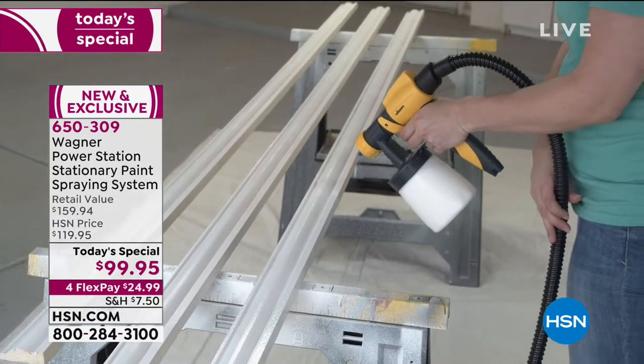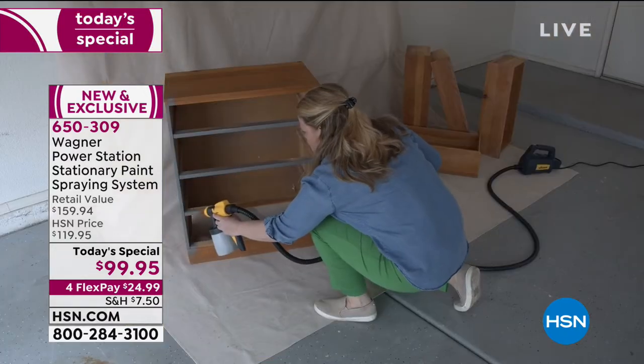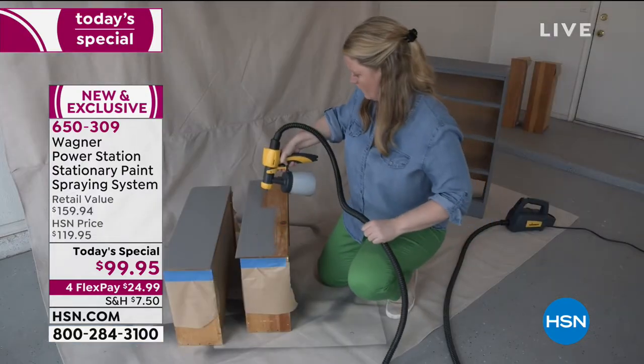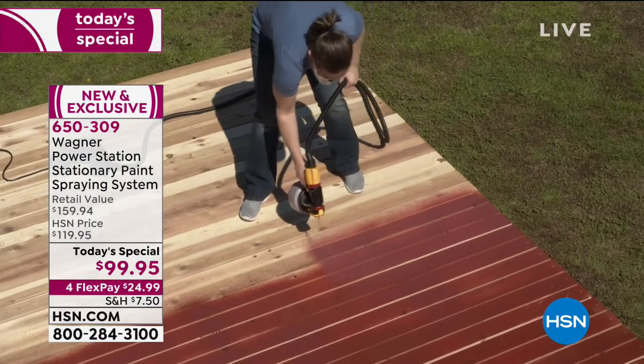Brush and the mess and the splatter. What about an amazing paint spraying system? Folks, you get speed five times faster than using a brush or a roller. You get accuracy, no more overspray. Now you could do even the big jobs down to the detailed smaller jobs, and you've got flexibility.